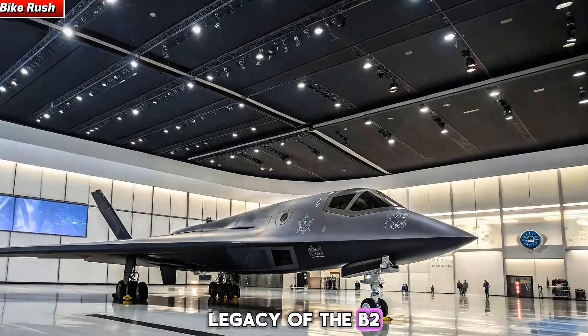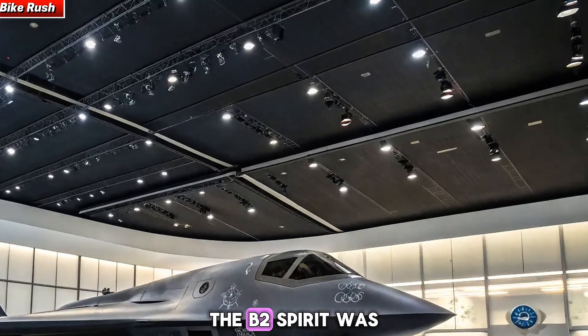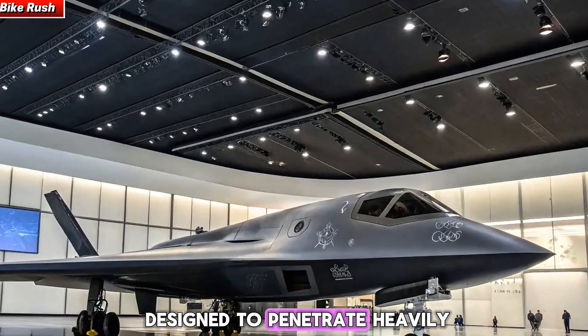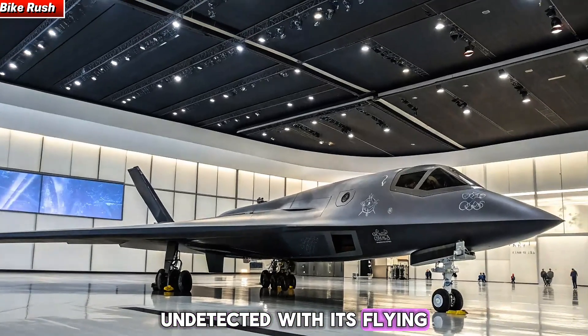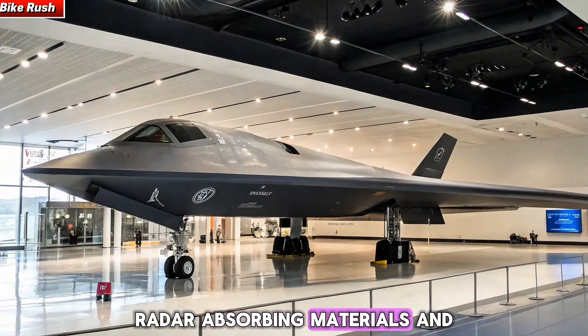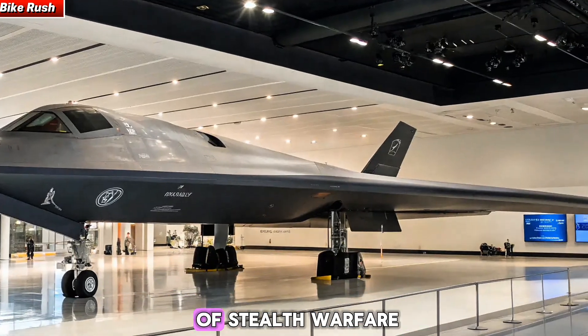First introduced in the late 1980s, the B2 Spirit was designed to penetrate heavily defended airspaces undetected. With its flying wing design, radar-absorbing materials, and low-heat signature, it revolutionized the concept of stealth warfare.